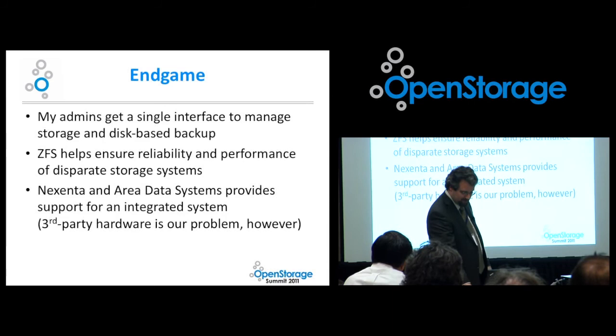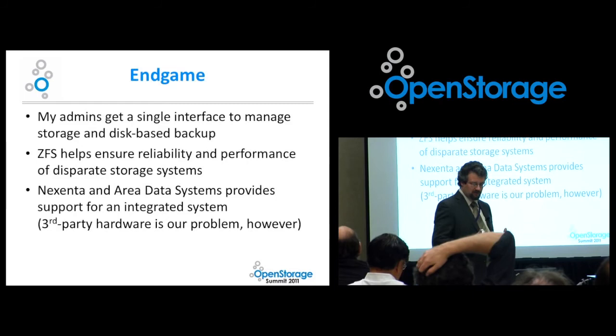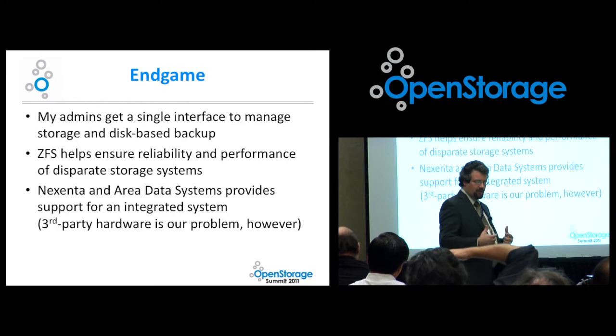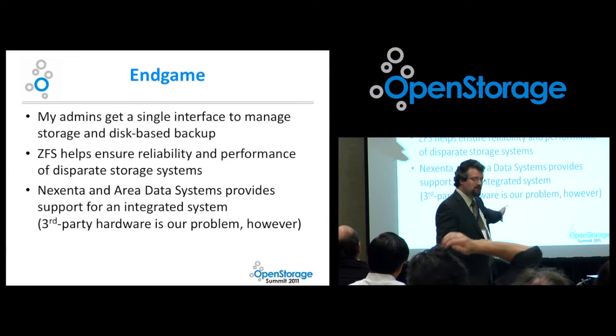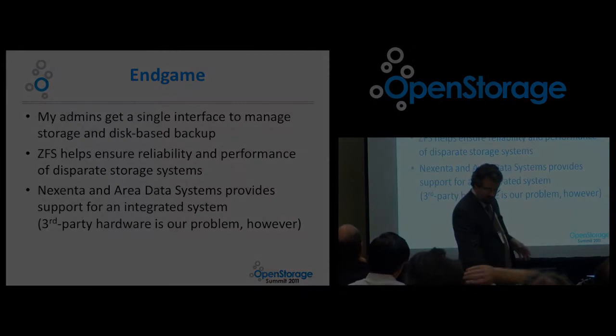The end game: my admins get a single interface to manage storage and disk-based backup. ZFS helps ensure the reliability and performance of the disparate storage systems. Nexenta and Area Data Systems provide support for an integrated system. We recognize that plugging in third-party hardware is going to be our problem to handle — we've got some very talented people and have had a lot of fun with the community edition. Nexenta and Area are willing to help, but they're not going to support the IBM hardware, so we have to take some calculated risks — but I think we're being reasonable.